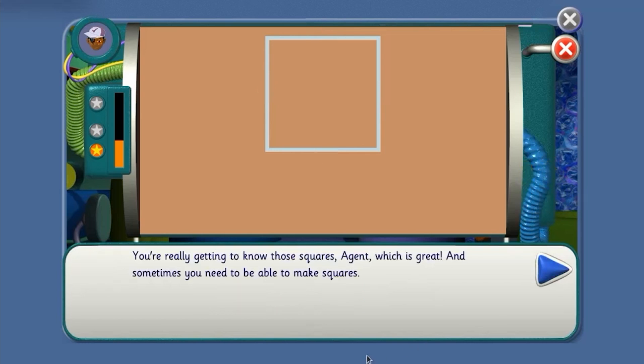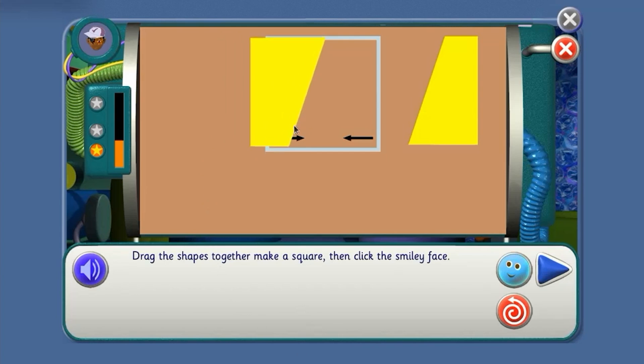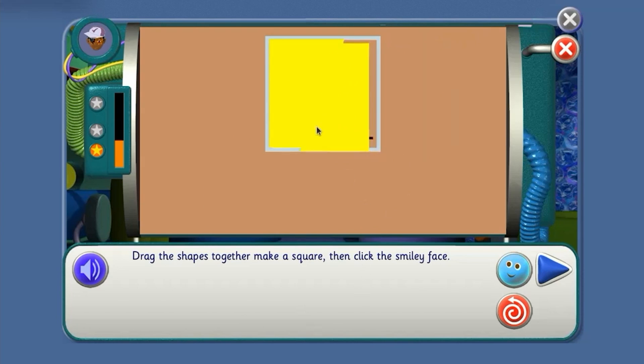You're really getting to know those squares, agent, which is great. And sometimes you need to be able to make squares. Drag the shapes together to make a square. Yes, you've got it!